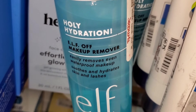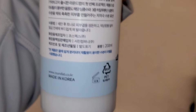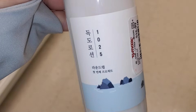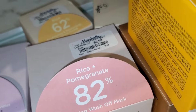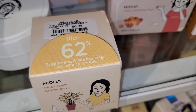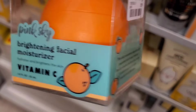They had a bunch of e.l.f. Holy Hydration Off Makeup Removers for only $3.99 each. I found this product from Korean brand Round Lab — not sure what it is but going for $17. They also had a Vitamin C Vitalizing Mask from this brand for $7, and a Rice Cream for $6.99. I also found this Pink Sky Brightening Facial Moisturizer with Vitamin C for $5.99.